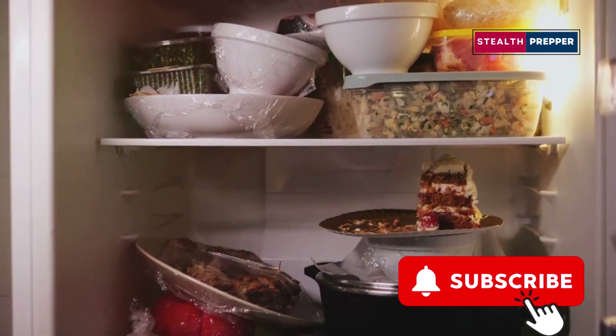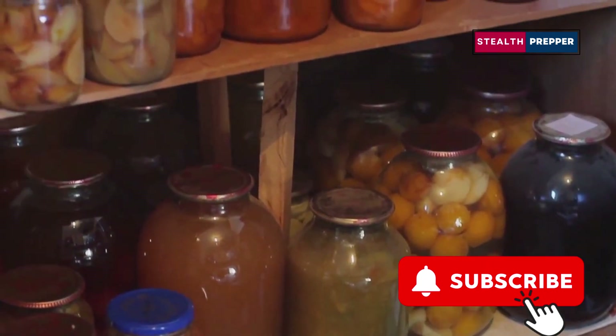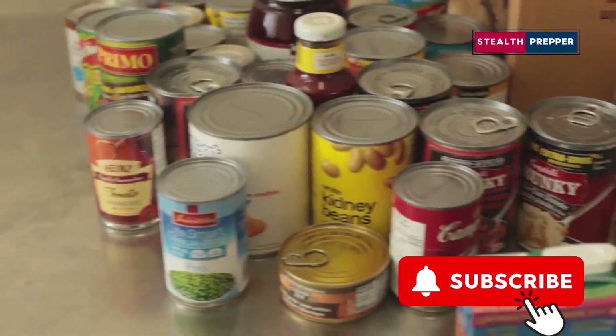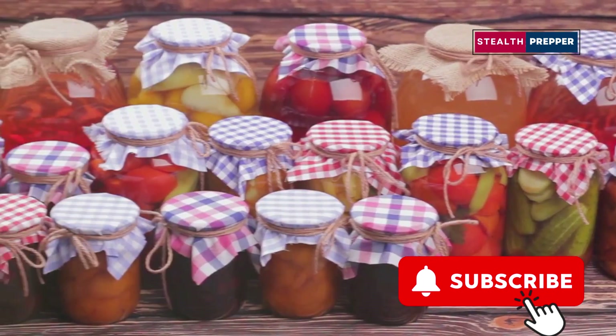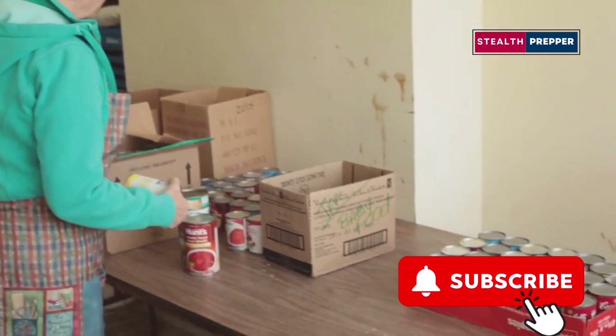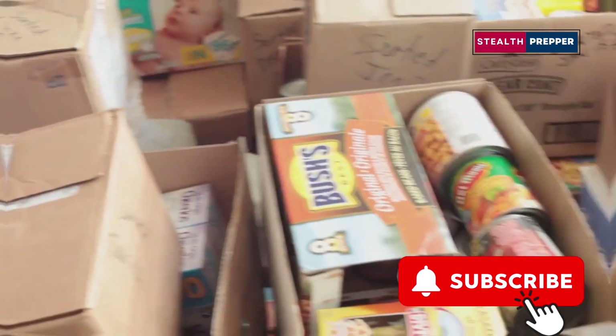First off, they rely on refrigeration. Most of those ingredients are going to go bad if you don't keep them cold. You're better off relying on foods with a longer shelf life, things that can withstand a little heat or cold. Trust me, in a survival situation, you'll want food that's built to last.